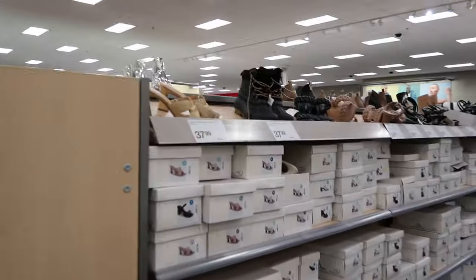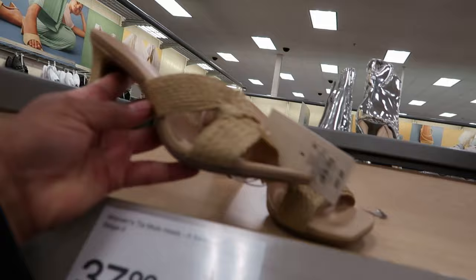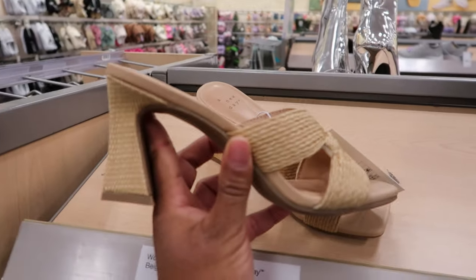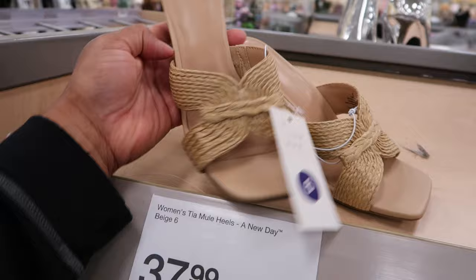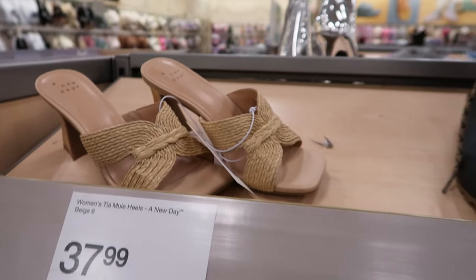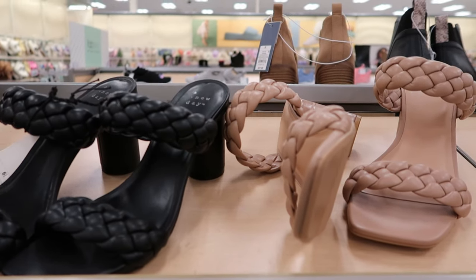But let's walk through and see what other sandals they might have. Now these are $37.99. It has a heel on it, and that's what the heel and front of the shoe looks like. These are Women's Tia Mule Heels by A New Day. They also have this shoe by A New Day, which is $34.99.